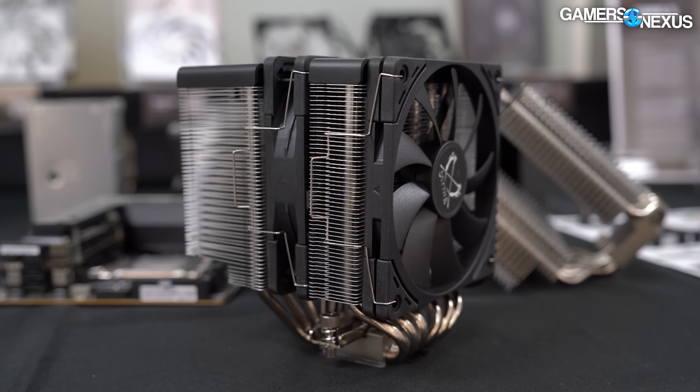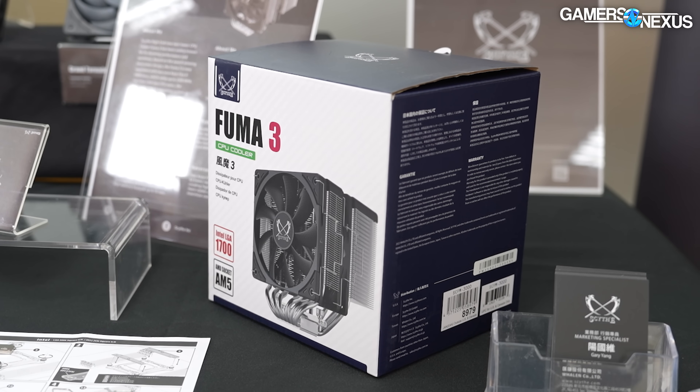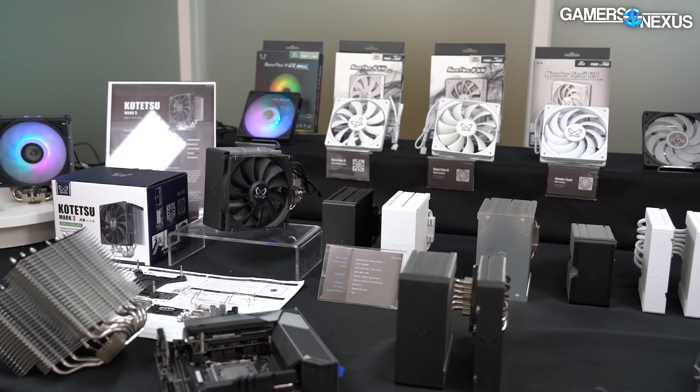Scythe has a new FUMA3 CPU tower cooler that we got to see just ahead of Computex 2023 in Taipei, Taiwan. It's a big overhaul to the existing and popular Scythe FUMA2 CPU cooler. New white and black versions are also on the way, as are a ton of new fans.